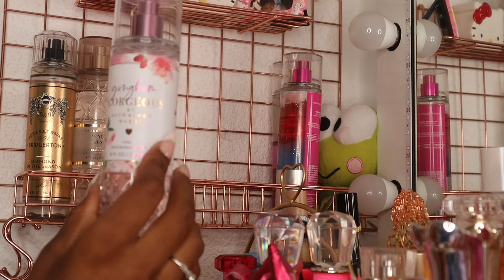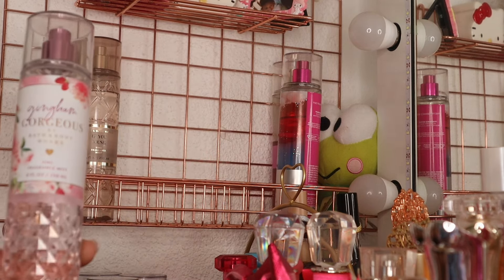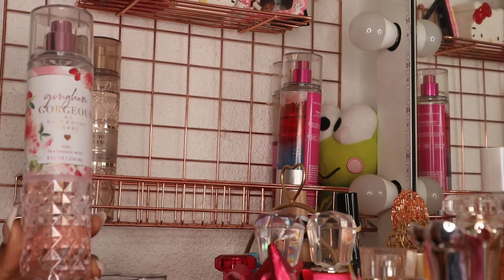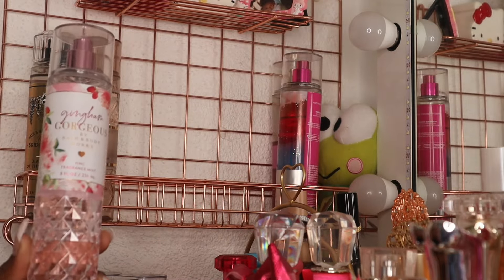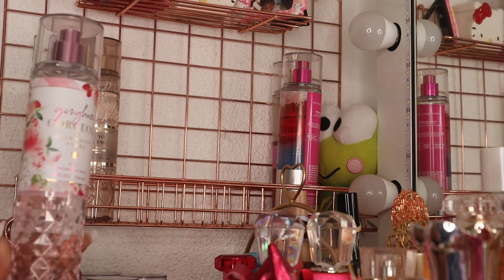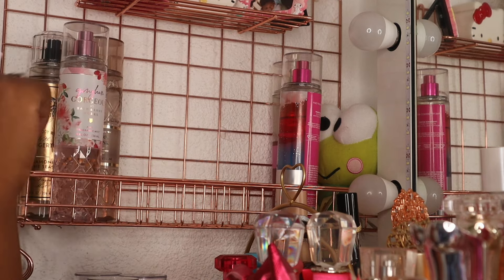I also pulled out Gingham Gorgeous, which has notes of pink strawberries, peach nectar, and peony blossoms. I have so many ideas for this one — it smells good with the Valentino Pink PP and I also want to try it with Sabrina Carpenter's Sweet Tooth and Pink Sugar. She smells so good all by herself as well.